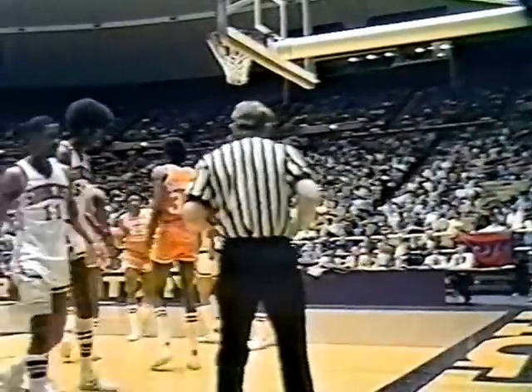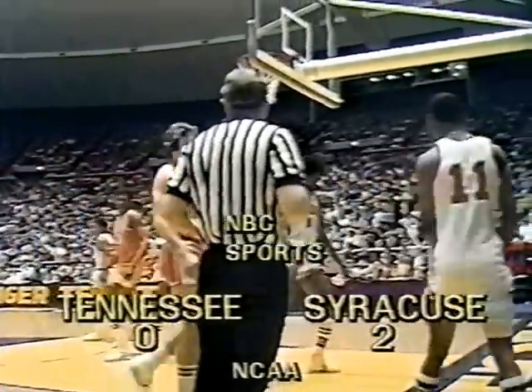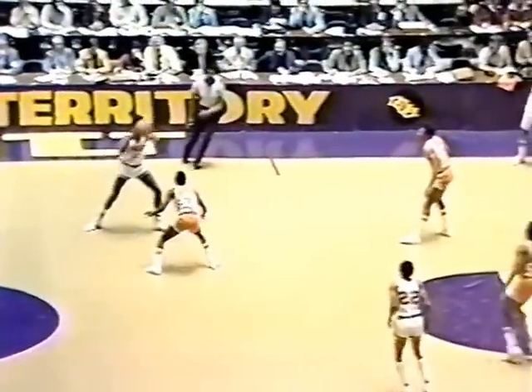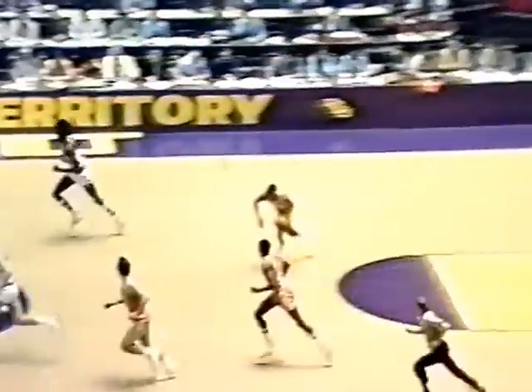Jack over to Williams — look at that speed — right around Darden, but he can't hit it. Rebound to Syracuse. Tennessee a little tight so far. There was a rebound they should have had. Zone defense, 1-3-1 by Tennessee on the out of bounds, guarding the point man — that's Marty Burns. And a rebound to Johnson of Tennessee.